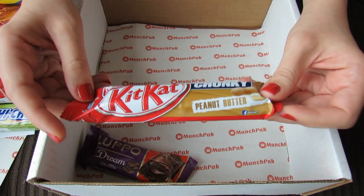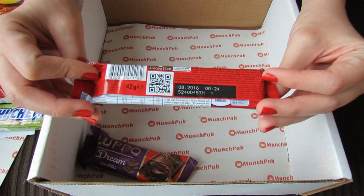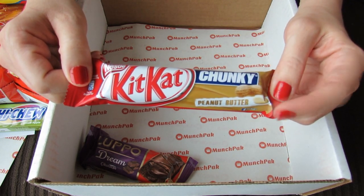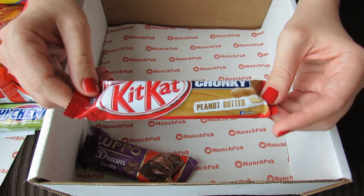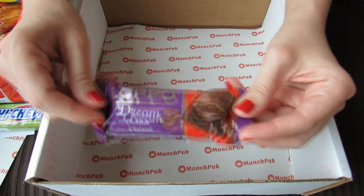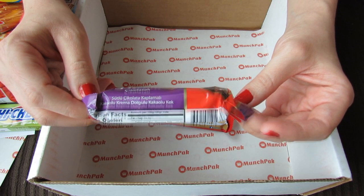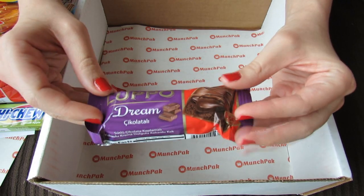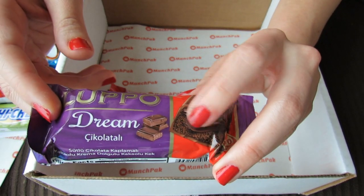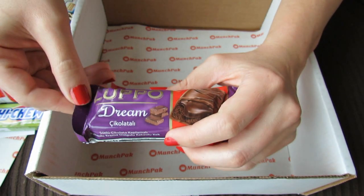So this is a Kit Kat Chunky, and it's a Kit Kat Chunky Peanut Butter. Is this a new product? I feel like I've heard of these before, but I'm not sure — it definitely sounds and looks really good. And then this last one — here we go with another amazing picture. Lupo Dream Chocolate. It looks like maybe it's a candy bar with a little bit of cake filling, or maybe nougat or something like that. That also looks really good.